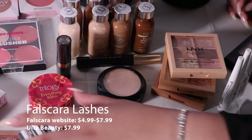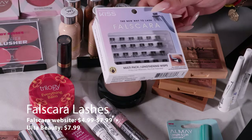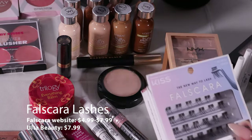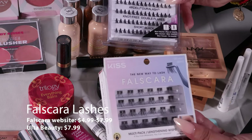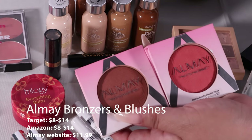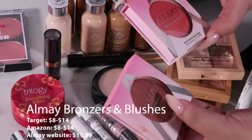Lashes are very hard for people to do, but if you get extensions you're paying $150 or more. These are individual lashes and if you practice long enough, they are so quick to put on. I love Ame, and I find that a lot of people have sensitivities now, so these are really good.